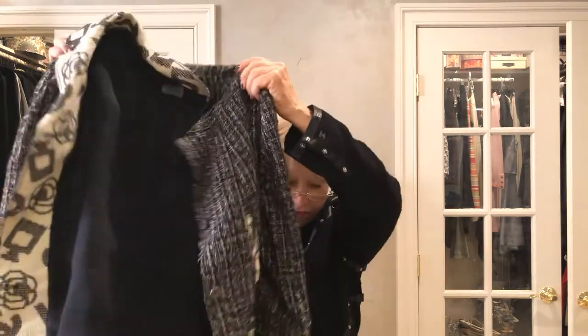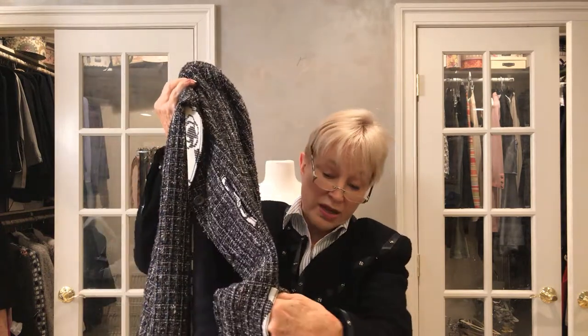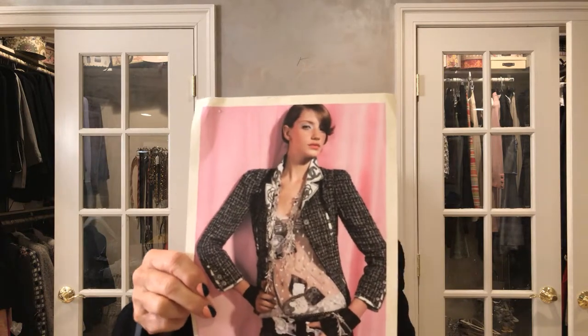I thought it would be interesting to show this to you, particularly since if you just hold it up like a jacket it doesn't really jump out at you. It also has these pockets on the front here. It doesn't jump out at you as anything amazing until you see the picture and see the potential. So give that some thought, because this jacket could be a lot of fun. Talk to you later, bye!